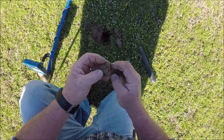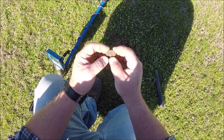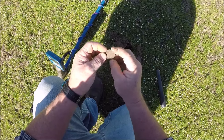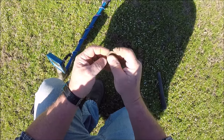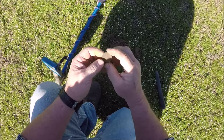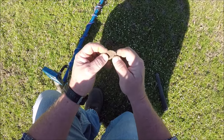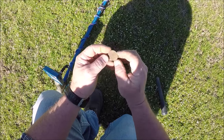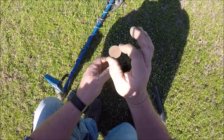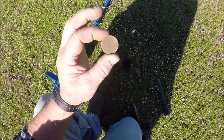What do we got — definitely not a penny. Sorry about the wind noise, that wind is really getting up out here today. I'm not quite sure what that is yet; we'll have to get that cleaned up and see what it is. I have no idea at the moment. We'll see what it is at the wrap-up. Keep looking.